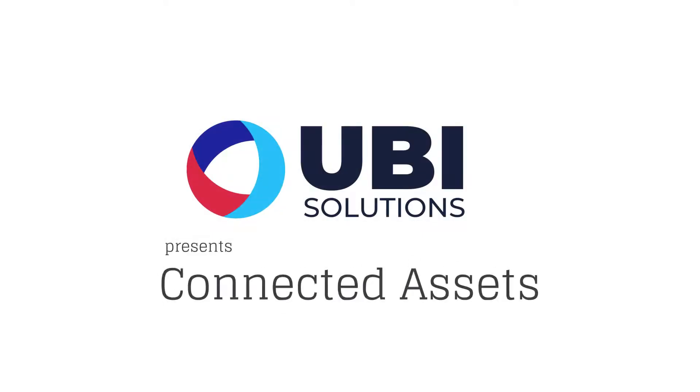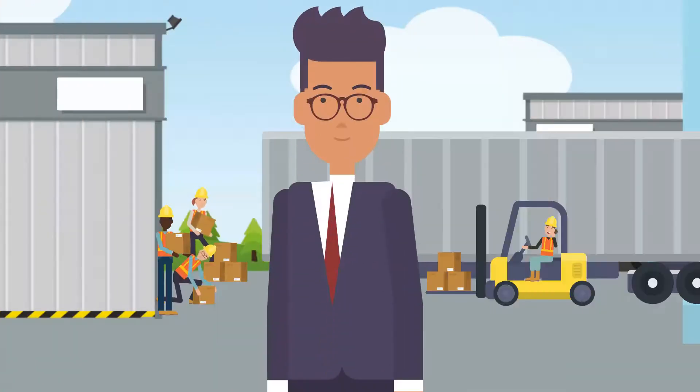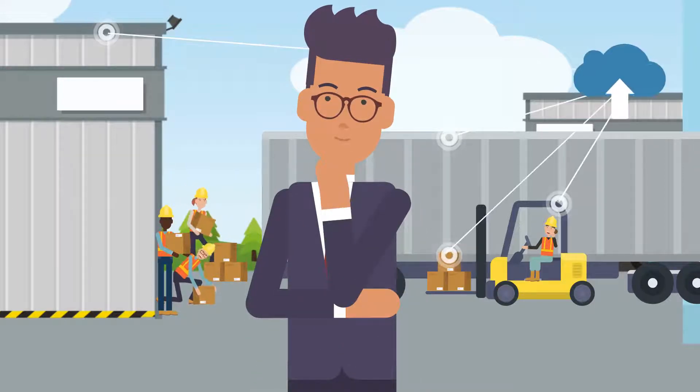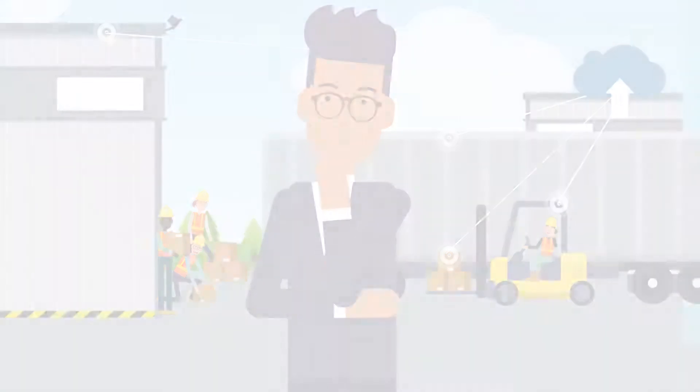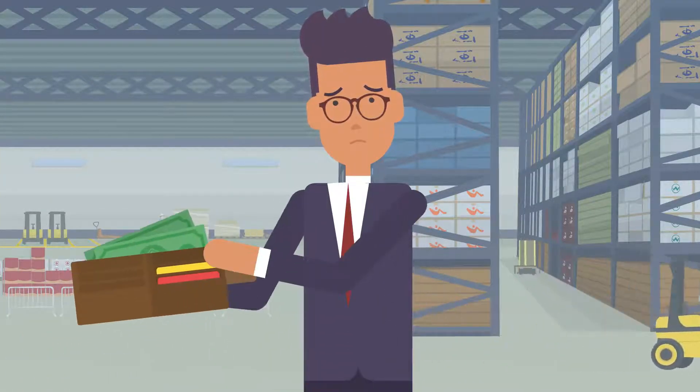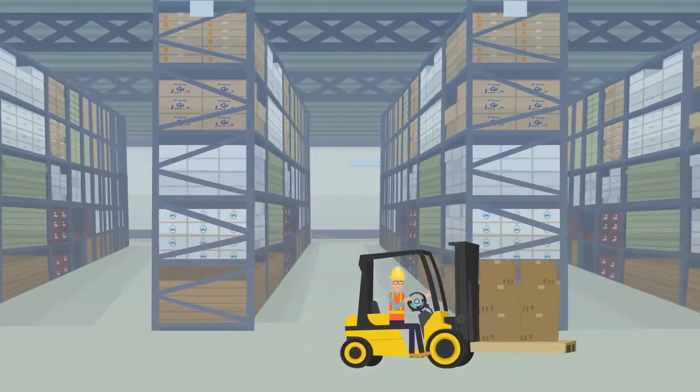UB Solutions presents Connected Assets. As an industrial or logistics company, are you looking for an intelligent asset tracking system that allows you to optimize your business and maximize your performance? So far off budget or too complex to deploy in your current infrastructure?